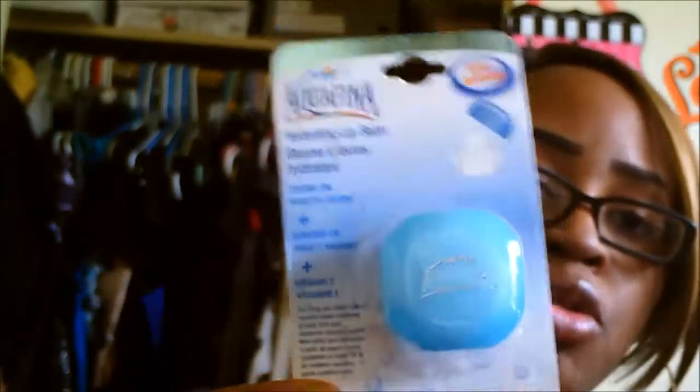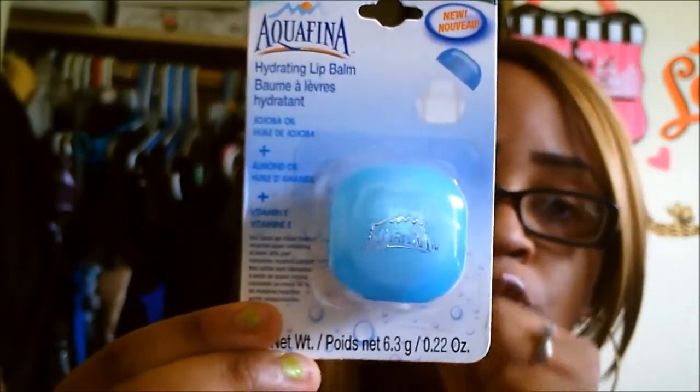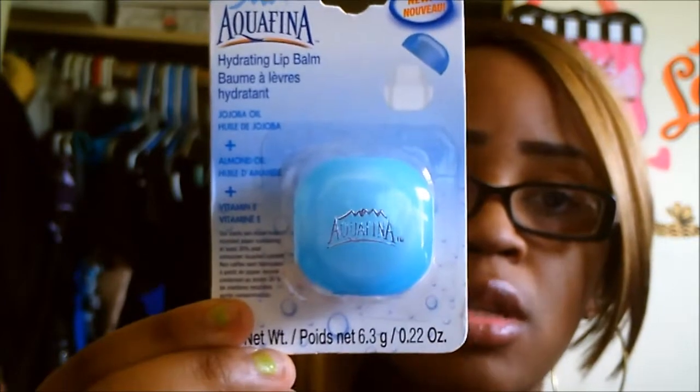This here is the Aquafina Hydrating Lip Balm. I don't know if you guys have seen these in the Dollar Tree — I'm going to try out this one. And of course today I did go to a different Dollar Tree again, because my husband had to go to the camera store and there was a Dollar Tree right next to it.